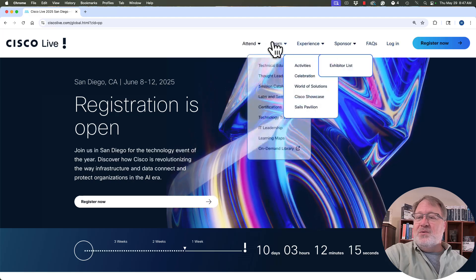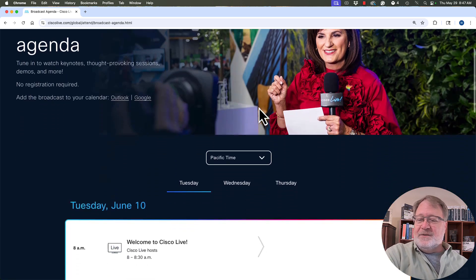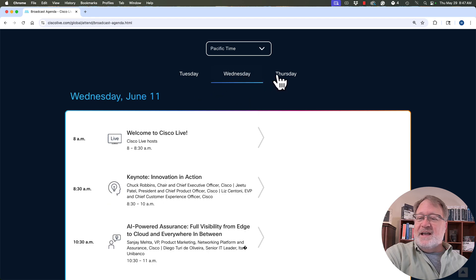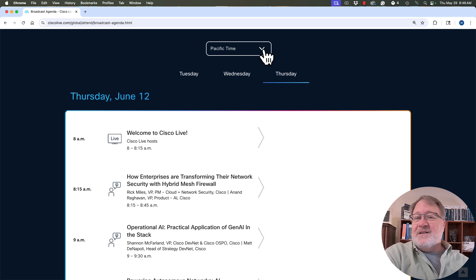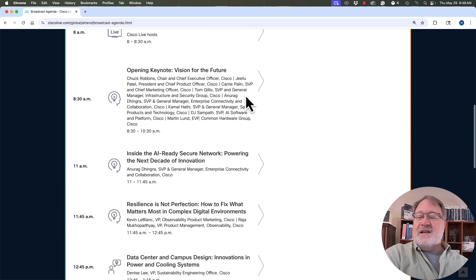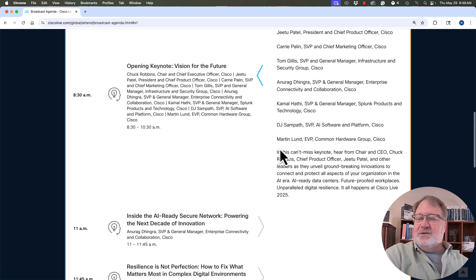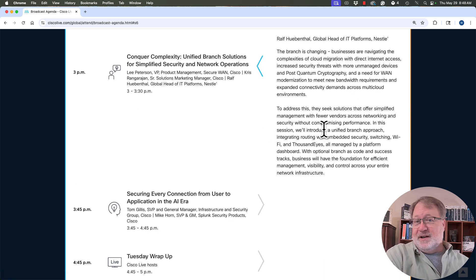Up at the top you have some menu items. Go to the far left where it says Attend, and notice the bottom item says Broadcast Agenda — that's where you want to go to see the broadcast schedule. Scroll down and you see Tuesday, Wednesday, and Thursday. By clicking those days, you get to see the agenda each day. By default it shows Pacific time — the time zone where the event is in San Diego — but you can change it to your US time zone. Here's that 8:30 Tuesday Pacific time keynote I mentioned, and the 3 o'clock time slot for the Unified Branch session.